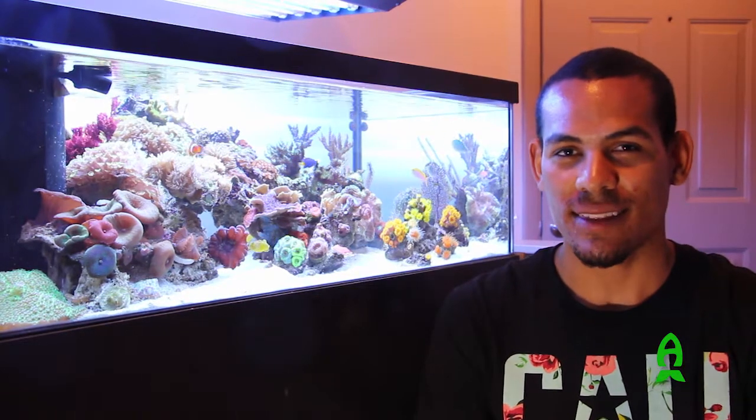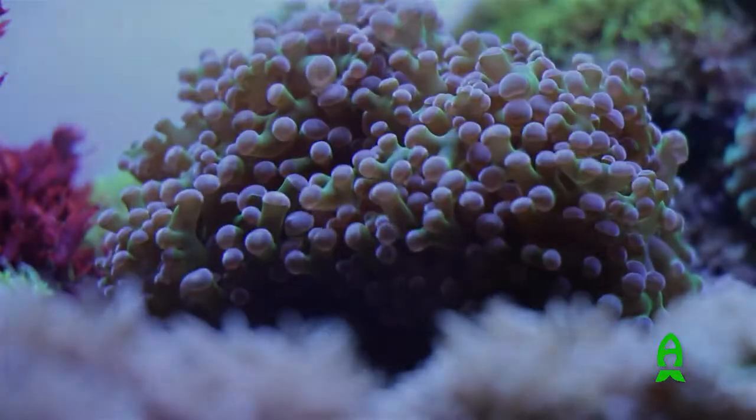Gorgonians are a very important part of the aquarium for me. I like the height that they provide, I like that they sway in the water movement, and I also like that it's just something different. You don't see a lot of Gorgonians in aquariums, so for me that was an important part of doing my aquarium and incorporating that into my livestock choices.